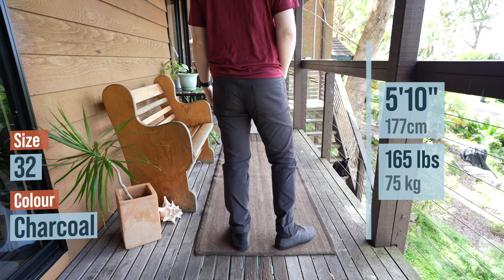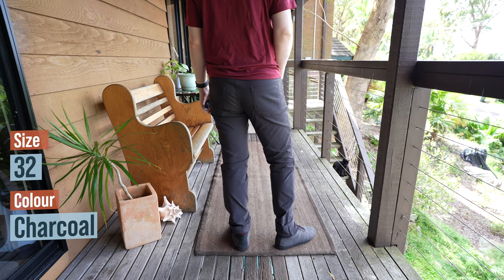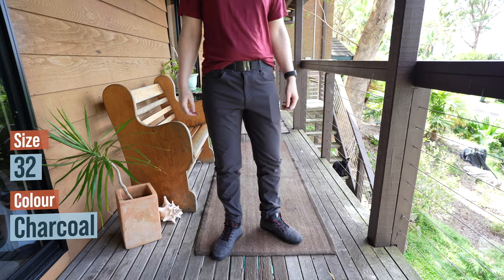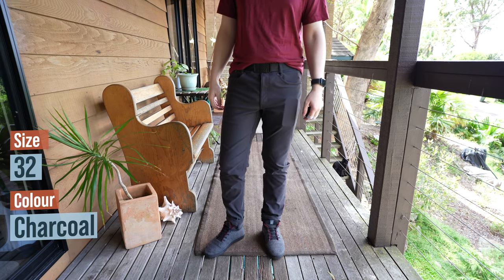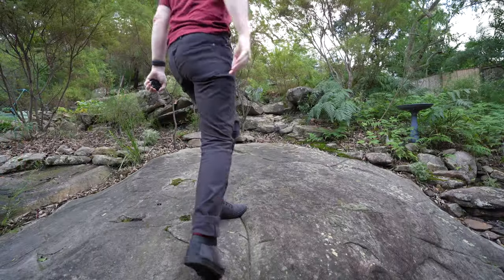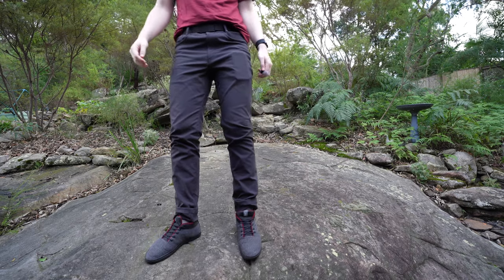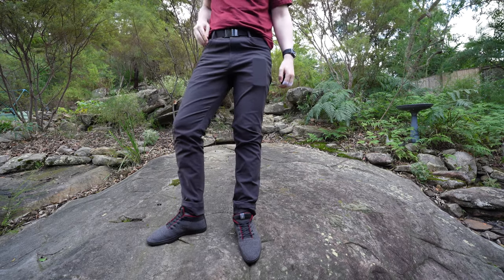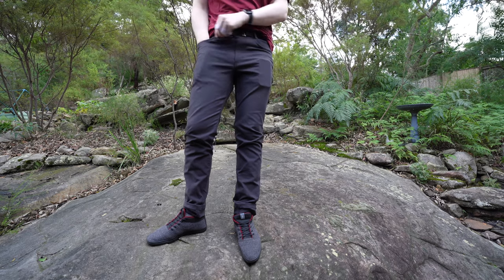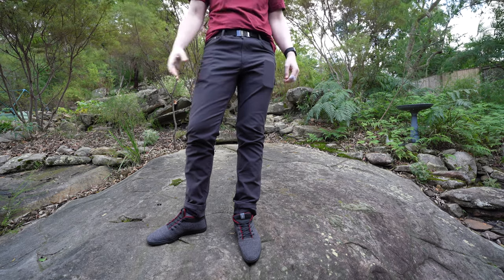Starting off with the fabric, these are made from Outlier's Bum Twill, which is a proprietary fabric and is extremely strong and durable, made from 96% nylon and 4% elastane. At 360 GSM, it has the hand feel of a pair of raw denim jeans. It is soft to the touch, but it has a kind of firmness to it that I think will soften over time with wear, in the same way that raw denim does.